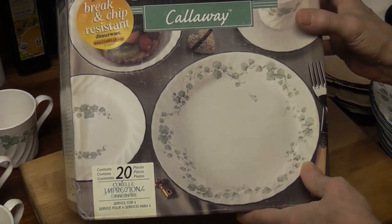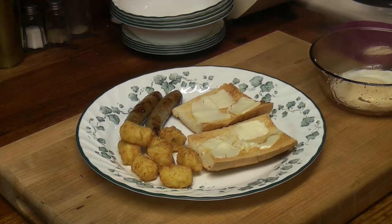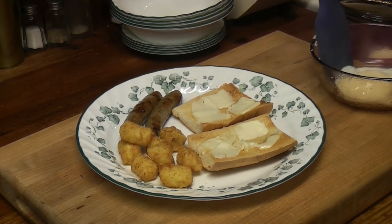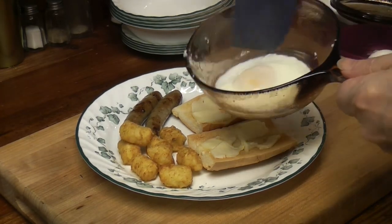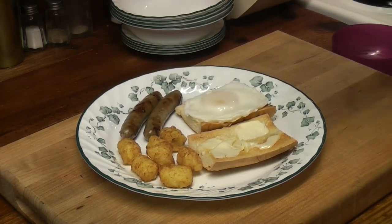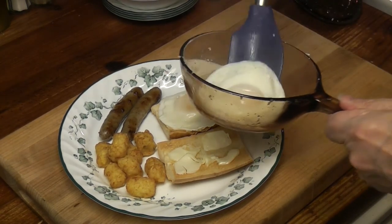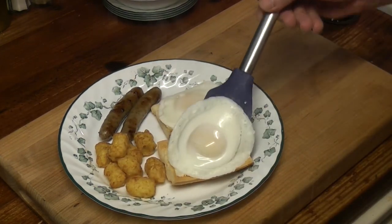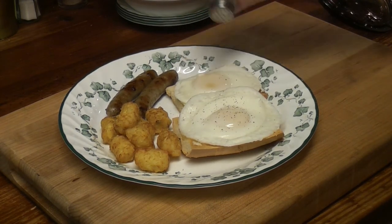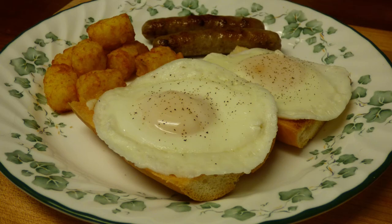Thank you for joining me this Friday evening. You know what I'm gonna say — thanks for watching! Microwave poached eggs — check out my video, link above.